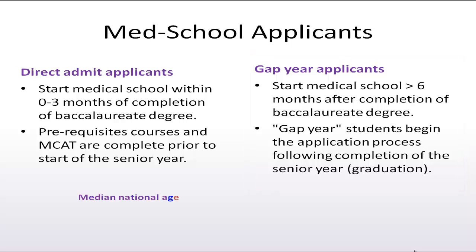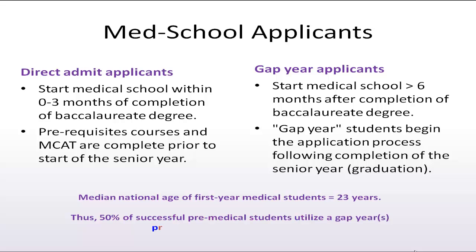It is important to understand that the national median age for first year medical students is 23 years of age. Therefore, 50% of successful pre-med students follow the gap year pathway.